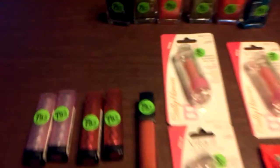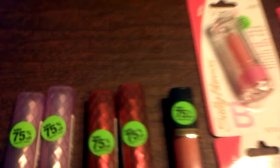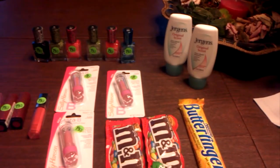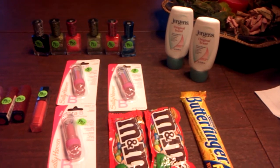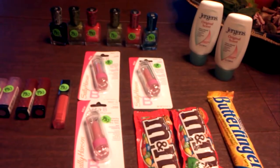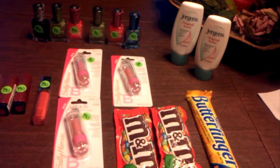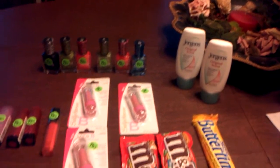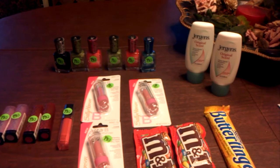Look for the green sticker that says 75% off. Thank you for looking at my video and thank you for subscribing. Don't forget the contest — we're nearing the end. As I always say, enjoy yourself shopping. Splint Rose signing off.